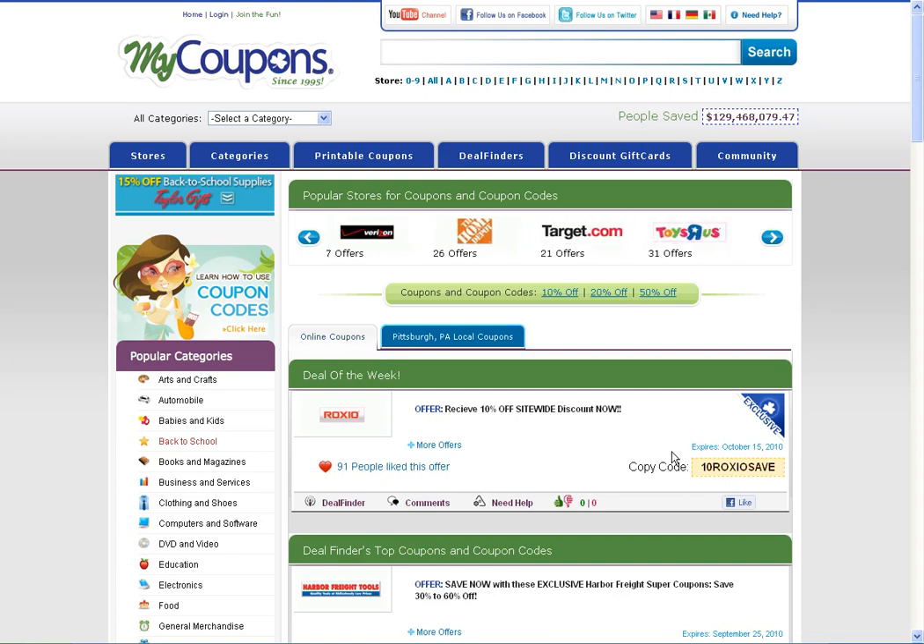Hey guys, it's Allison from MyCoupons.com. I'm going to show you how to use our site to find discounts for Soma Intimates.